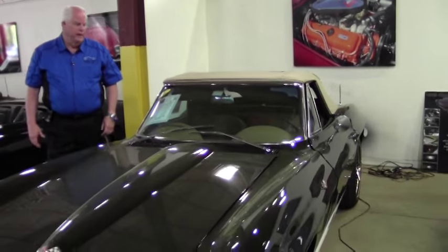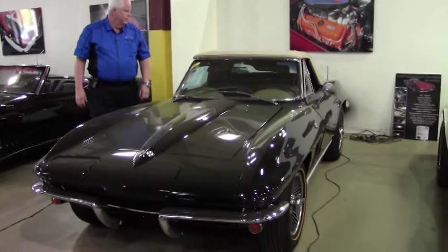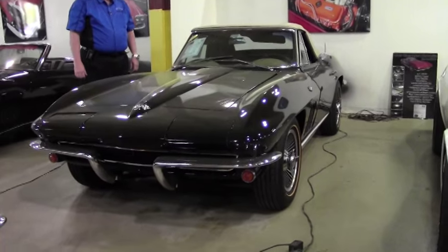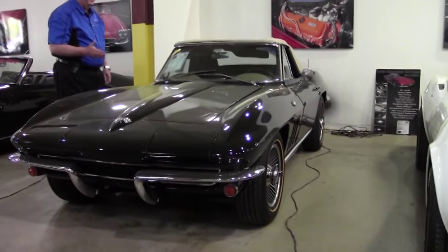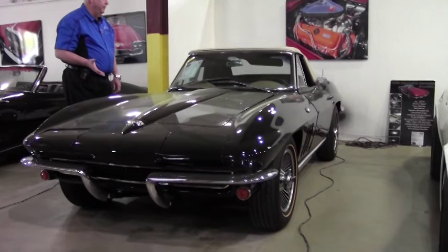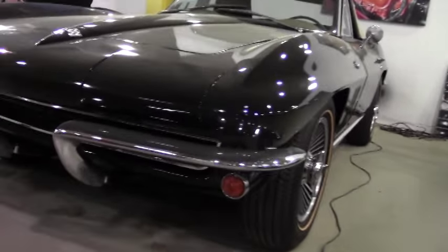Hello and welcome to Viavette. Today I'm going to show you a 1965 Tuxedo Black and Saddle Interior Stingray. This is a rare find — they only made 1,191 of this package for the Tuxedo Black.